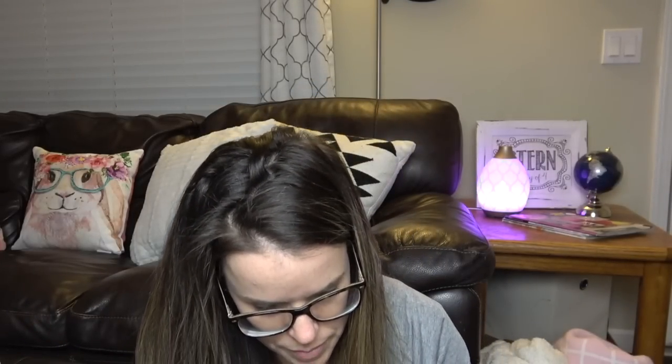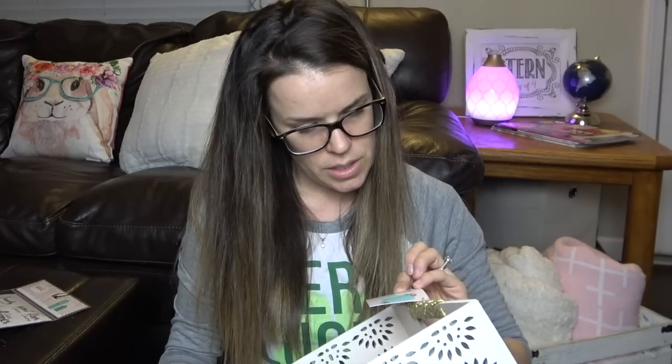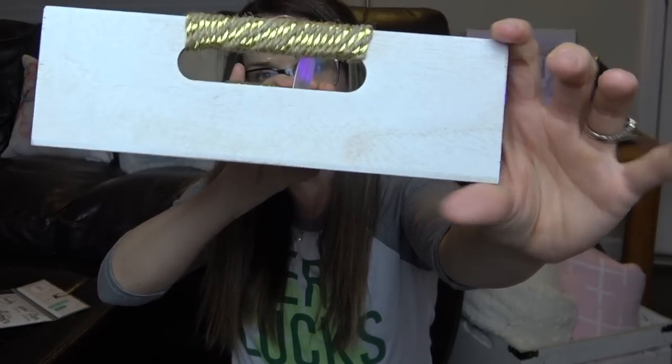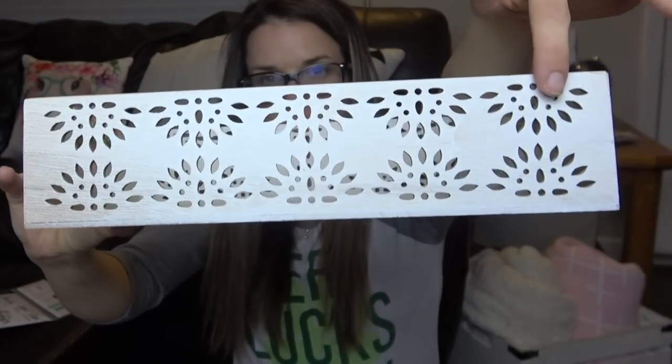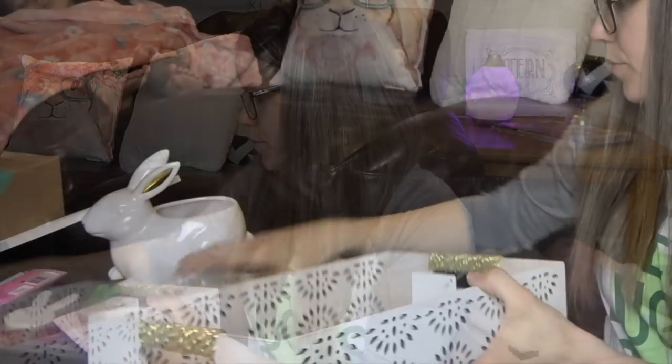I also picked up — you guys know I'm a sucker for the trays. It's a wood tray, this was $5, but look how cute that is. Look at the detail right here. So I loved this wooden tray. Can't go wrong, right?